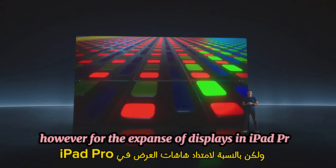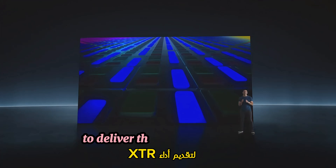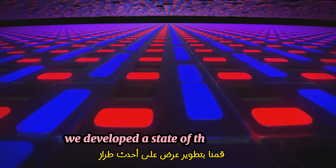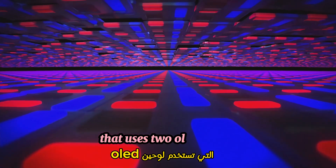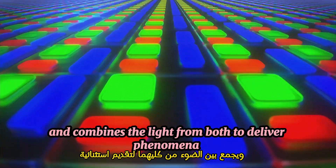For the expansive displays in iPad Pro, a single OLED panel doesn't generate enough brightness to deliver the XDR performance iPad Pro users expect. So we developed a state-of-the-art display that uses two OLED panels and combines the light from both to deliver phenomenal full-screen brightness.